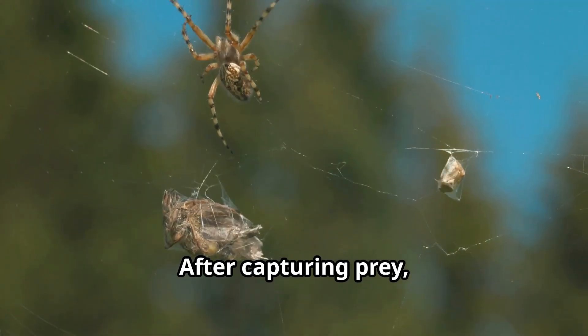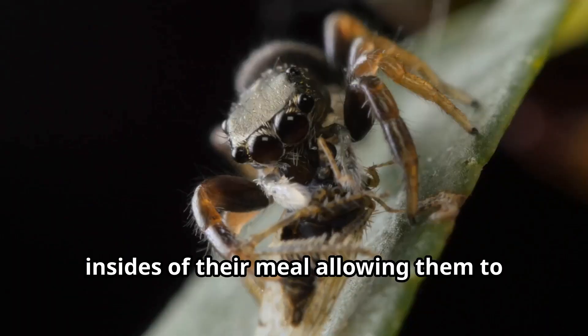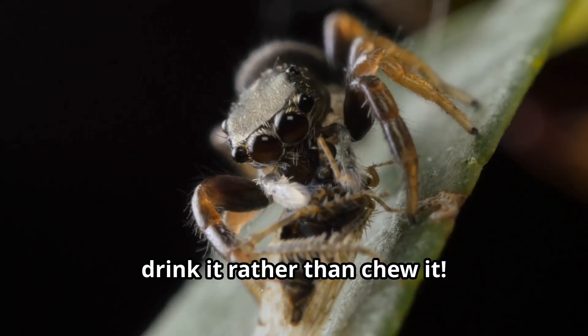After capturing prey, they inject venom that liquefies the insides of their meal, allowing them to drink it rather than chew it.